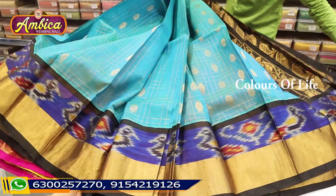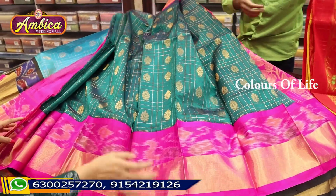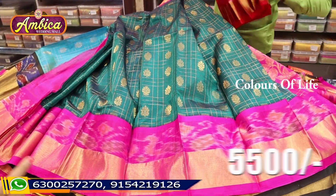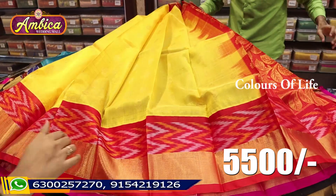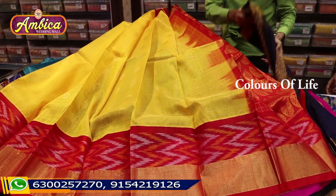Look at the price range — 5500 rupees each. You can see the price range with cash on delivery and free shipping options available.